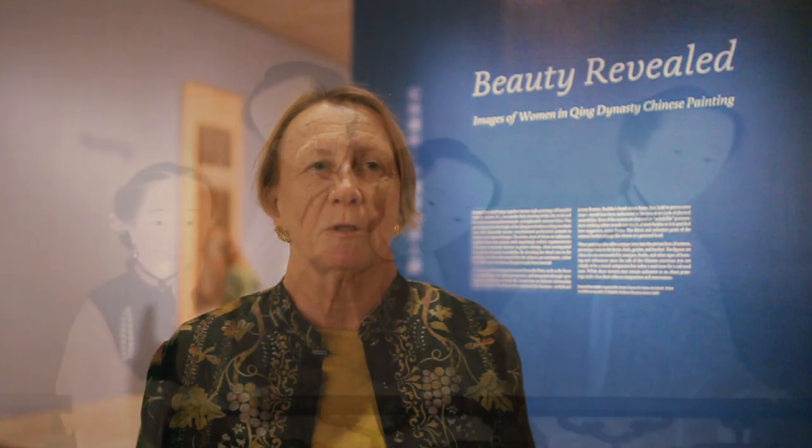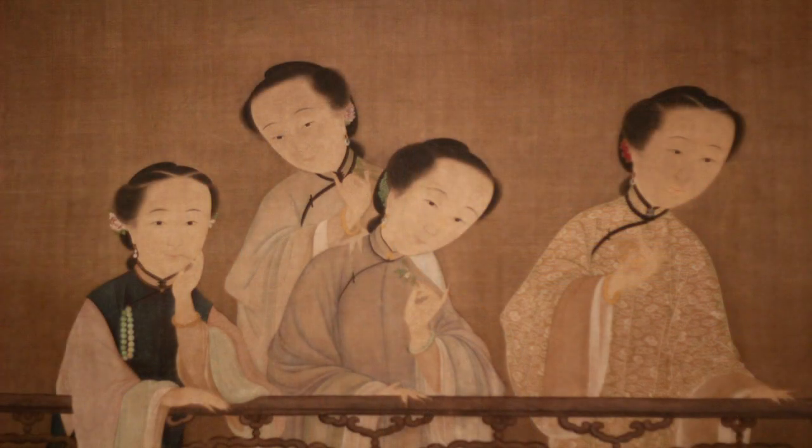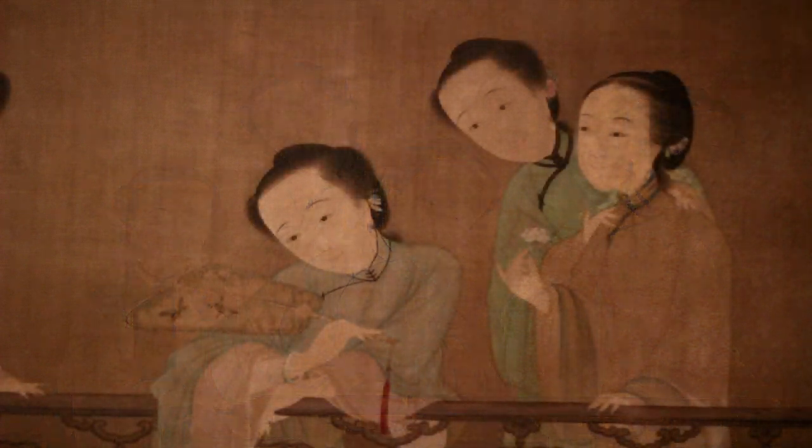In the exhibition and accompanying catalog, we challenged the long-held notion that these are images of women of high status. Instead, we believe that they are actually paintings of courtesans.